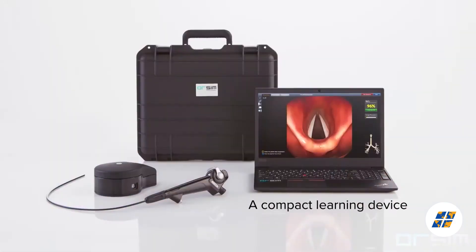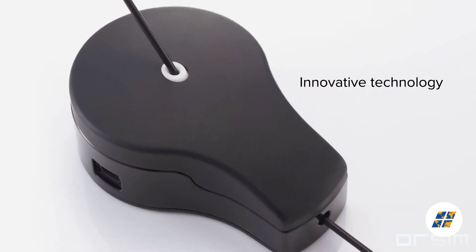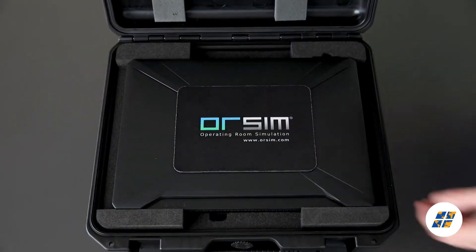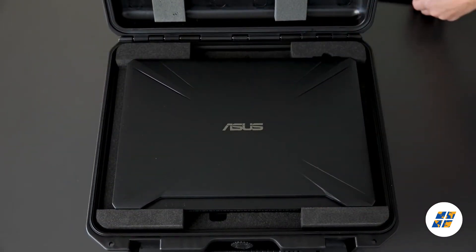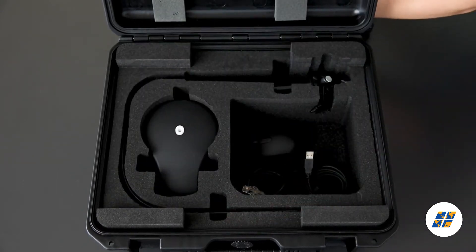Built with the latest innovative technology and software engineering, the awesome is designed to be user-friendly and portable, so that you can practice your skills anytime and anywhere. This all-in-one portable system can be carried easily and set up in minutes.